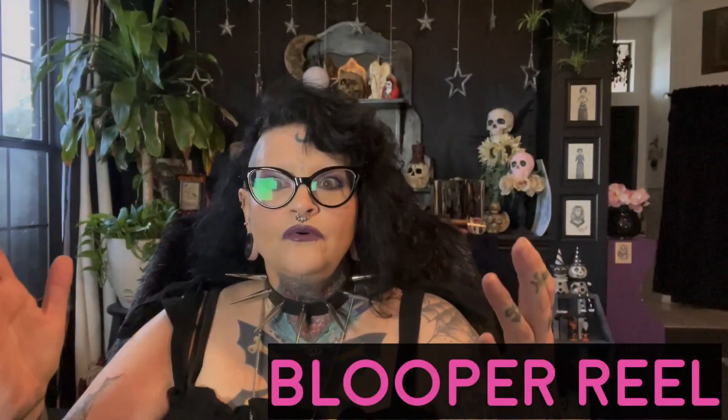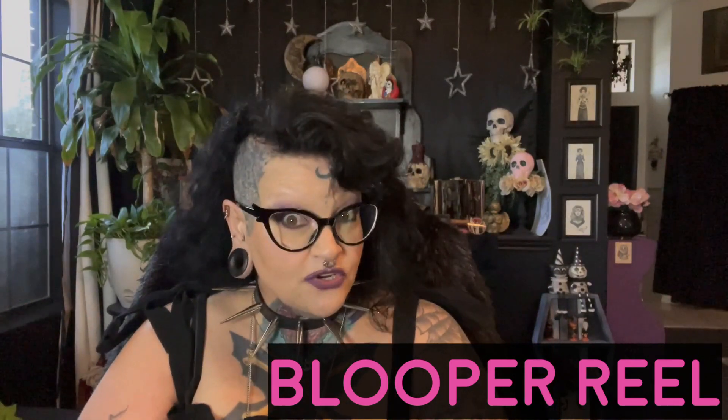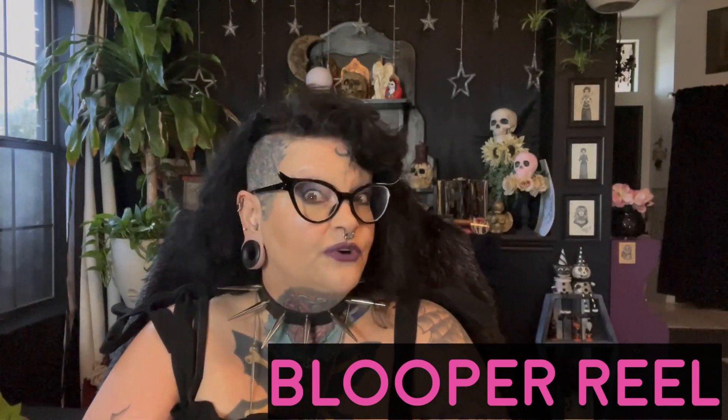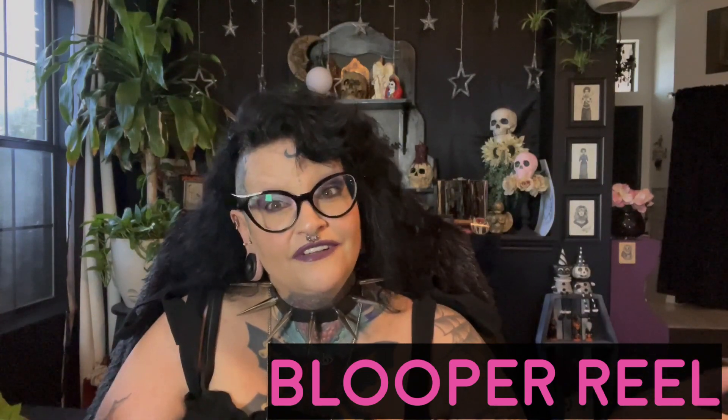Hi gorgeous ghouls — I just kicked the dang tripod again. Man, I am such a professional. But we already knew that, right? And I think I just did it again. I could restart this, but once again I'm not a professional. I'm going to restart this. This is so stupid.